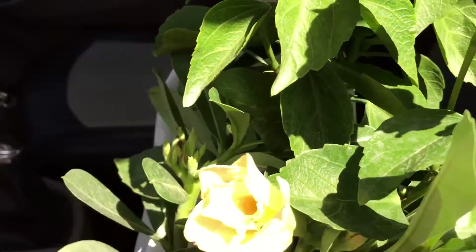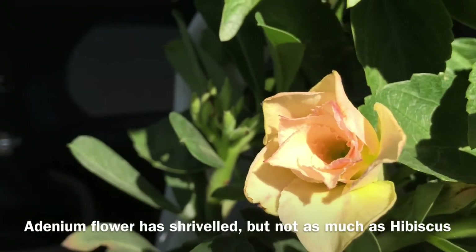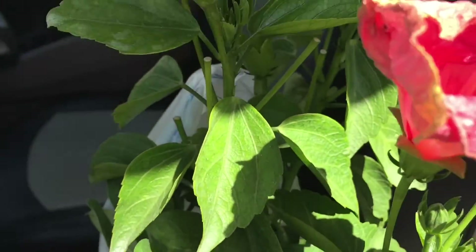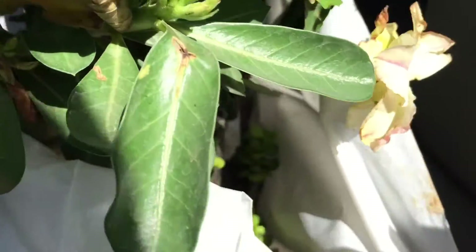Now let's look at the adenine. It has shriveled up as well, but not so much as the hibiscus. Yeah, you can see the hibiscus is really bad.